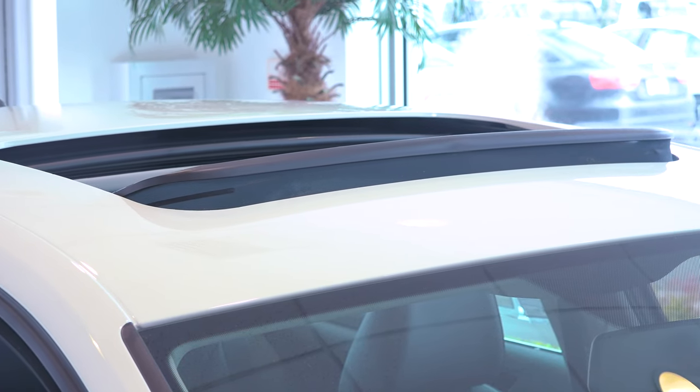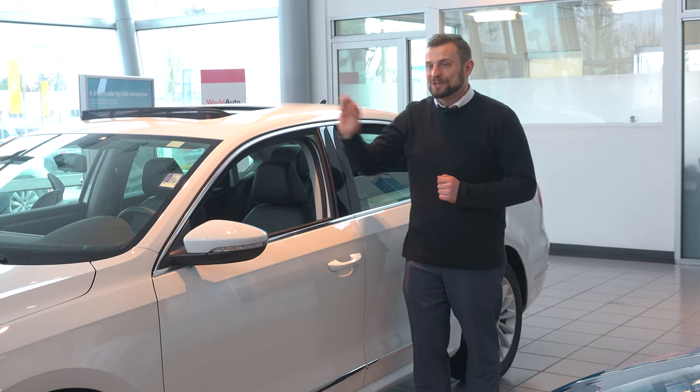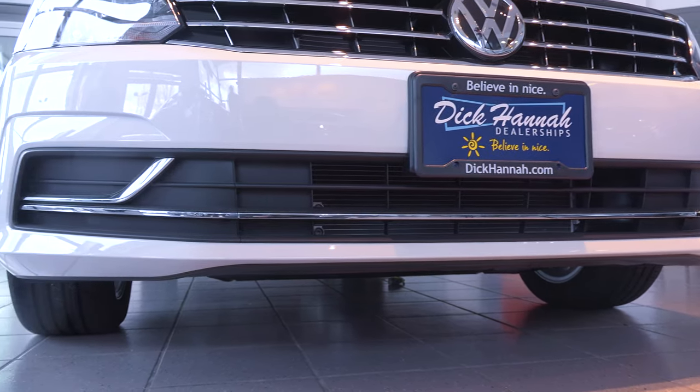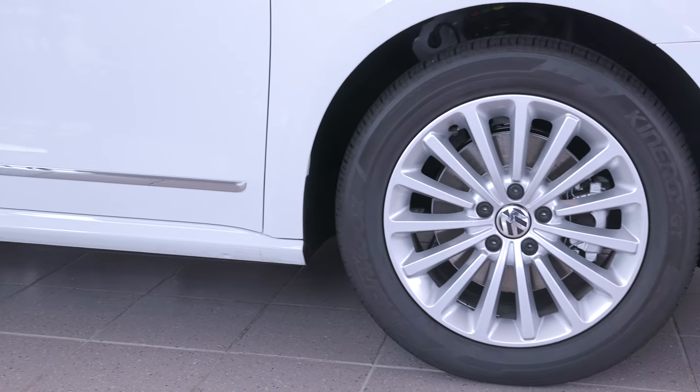On top we have the power open and vent sunroof with windscreen, which reduces wind noise and buffeting. This car does feature emergency autonomous braking, which will keep you safe while you're on the road.